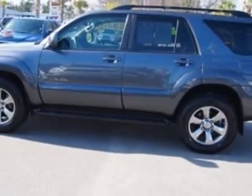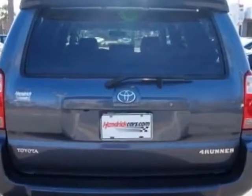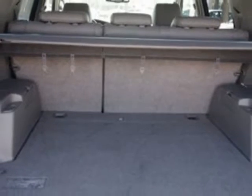For your protection, this vehicle has a factory warranty. This vehicle gets an estimated 14 miles per gallon in the city and an estimated 17 on the highway. This 4Runner boasts a 4.7-liter engine and has a 5-speed automatic transmission.